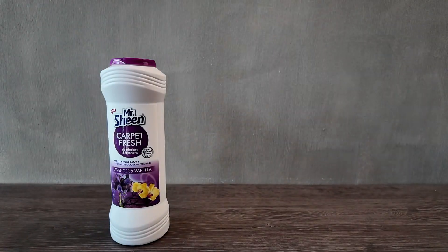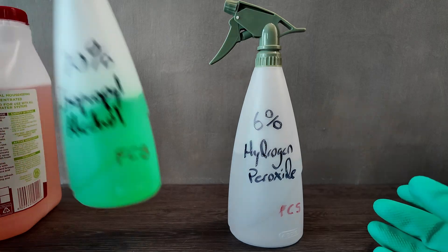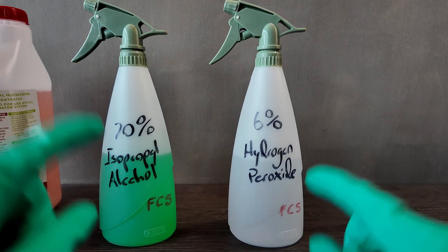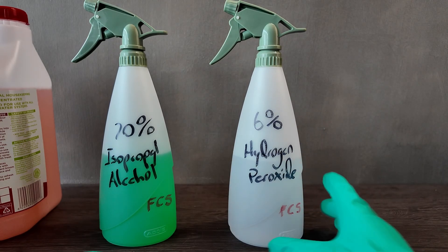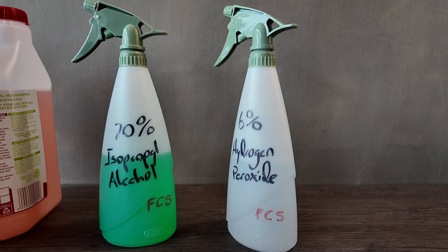Next we have our odor control. There are two types of products we use: a dry odor control and an enzymatic odor control. There are other types, and if we're really stuck we can use hydrogen peroxide and alcohol, but these require a lot of expertise — they are very damaging to carpets if used incorrectly. You need to be a professional, specifically an FCS — Fabric Care Specialist — from the academy, before using these products on carpets, upholstery, or curtains.